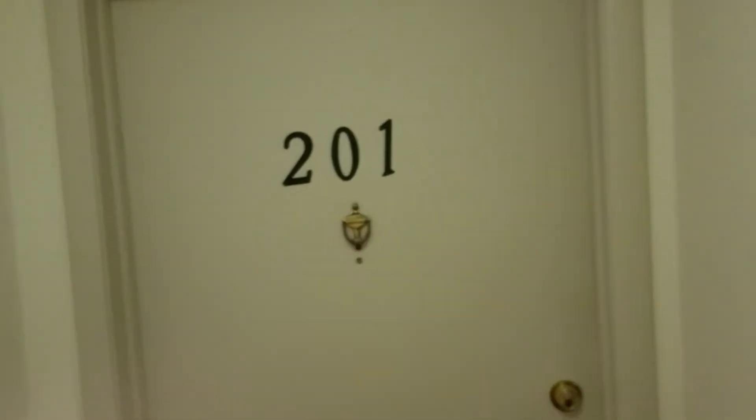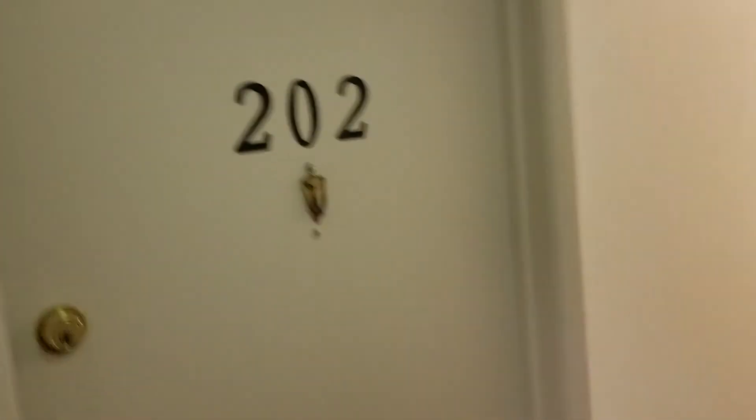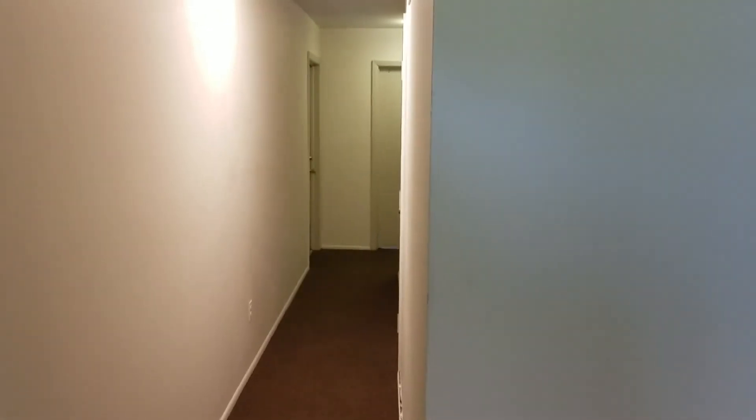We're right here — it's kind of a weird layout when you come in. My apartment door is right here to the right. Then there's my neighbor's 202, and then there's a hallway with a couple more units down there.